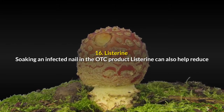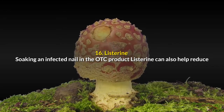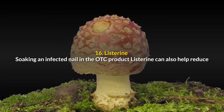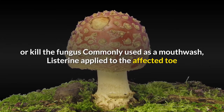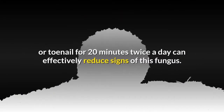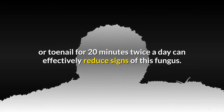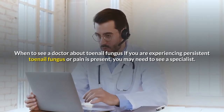Number sixteen: Listerine. Soaking an infected nail in Listerine can also help reduce or kill the fungus. Commonly used as a mouthwash, Listerine applied to the affected toenail for 20 minutes twice a day can effectively reduce signs of this fungus.